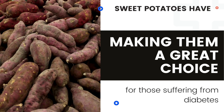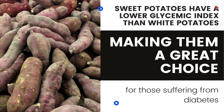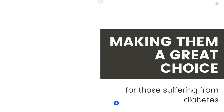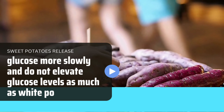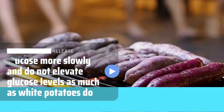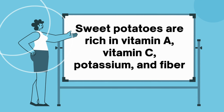6. Sweet potatoes have a lower glycemic index than white potatoes, making them a great choice for those suffering from diabetes. Sweet potatoes release glucose more slowly and do not elevate glucose levels as much as white potatoes do. Sweet potatoes are rich in vitamin A, vitamin C, potassium, and fiber.